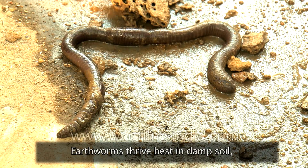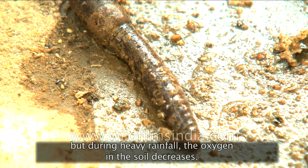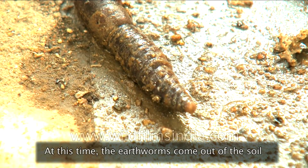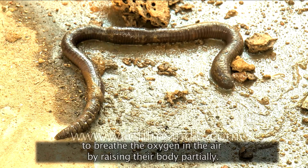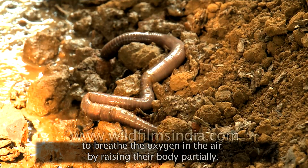Earthworms thrive best in damp soil, but during heavy rainfall, the oxygen in the soil decreases. At this time, the earthworms come out of the soil to breathe the oxygen in the air by raising their body partially.